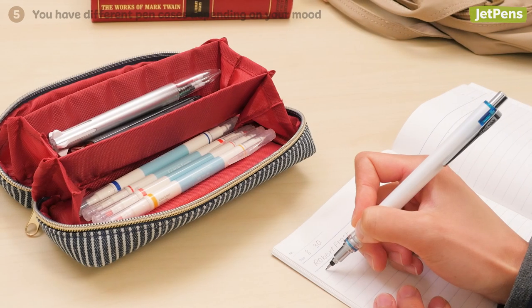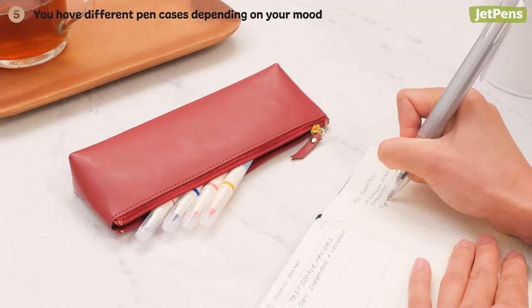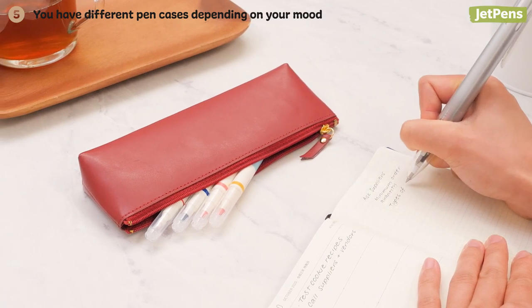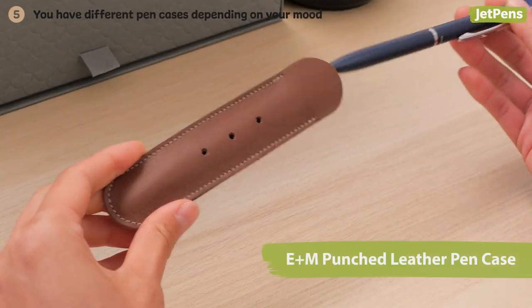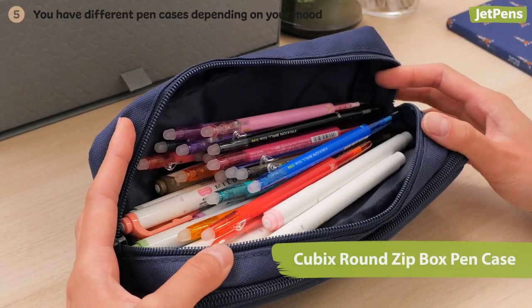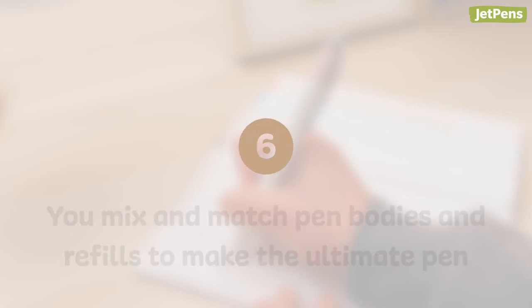Five: you have different pen cases depending on your mood. Whether you're taking notes in class, jotting down reminders at the office, or relaxing at a cafe, you always need to have the right stationery at your side. You have a variety of pen cases to fit every situation, from sleeves that carry just one or two pens to pouches that can handle your whole collection.